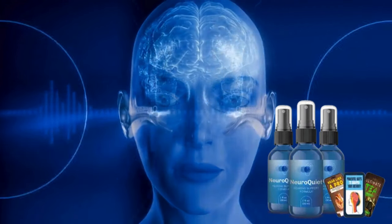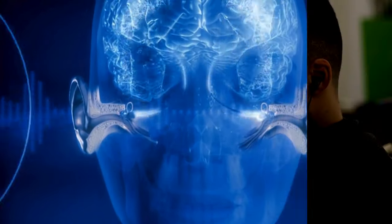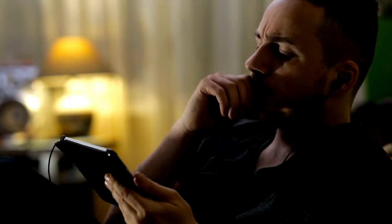Hi, my name is Yahan and today I'll tell you everything you need to know about NeuroQuiet before actually buying the product. I have some important alerts to share, so stay until the end of the video.